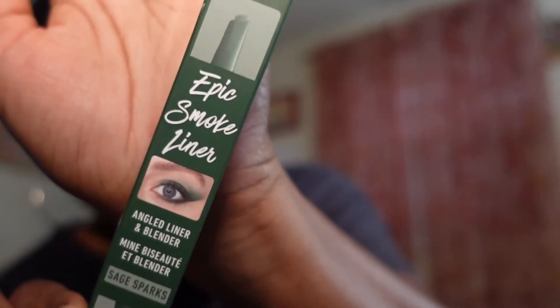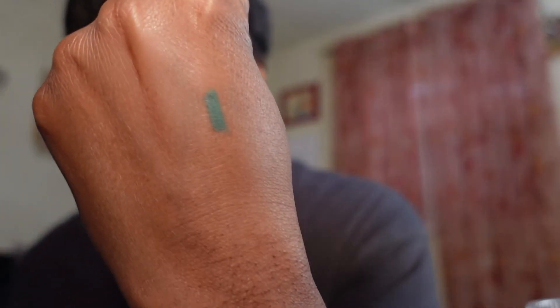The last thing I got from Ulta is the NYX Epic Smoke Liner — it comes with an angled liner and a blender. I got mine in Sage Sparks. They had a variety of colors but the green one stood out to me. Let me swatch it for you guys — isn't that pretty? You have the actual liner on one side and the brush on the other side. Thought I'd give this a try.